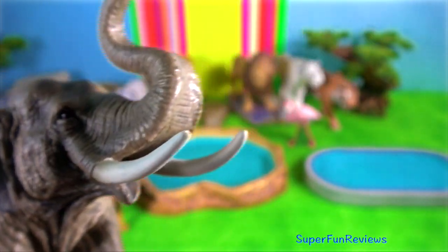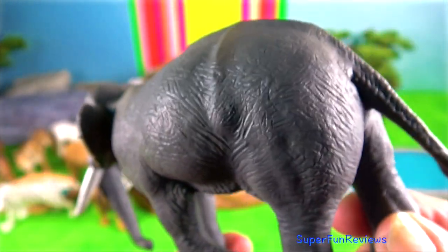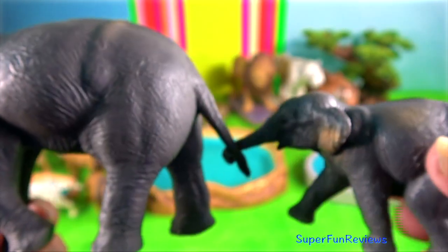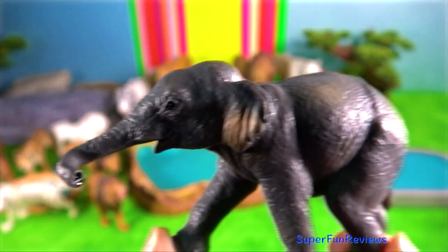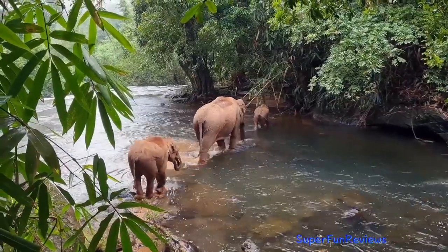Male elephants experience periods of heightened sexual and aggressive activity called musth. It is a massive rush of testosterone that makes males aggressive and competitive, and also makes them especially attractive to females in estrus. During musth, a fluid drips from the penis and is secreted from the elephant's temporal glands.